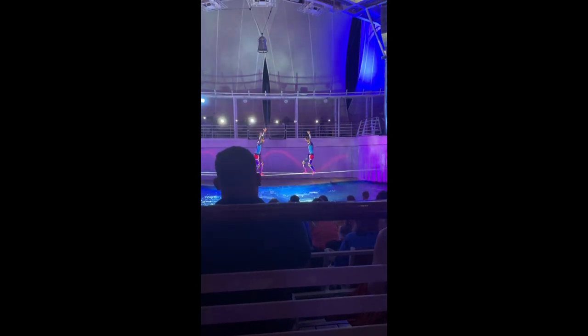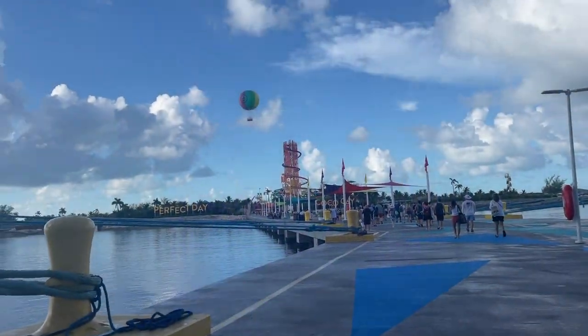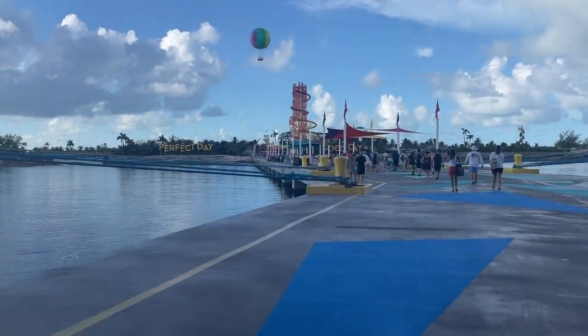That evening after dinner we watched the Fine Line — it's their water show — and it's just amazing. It's kind of like Cirque du Soleil meets diving.